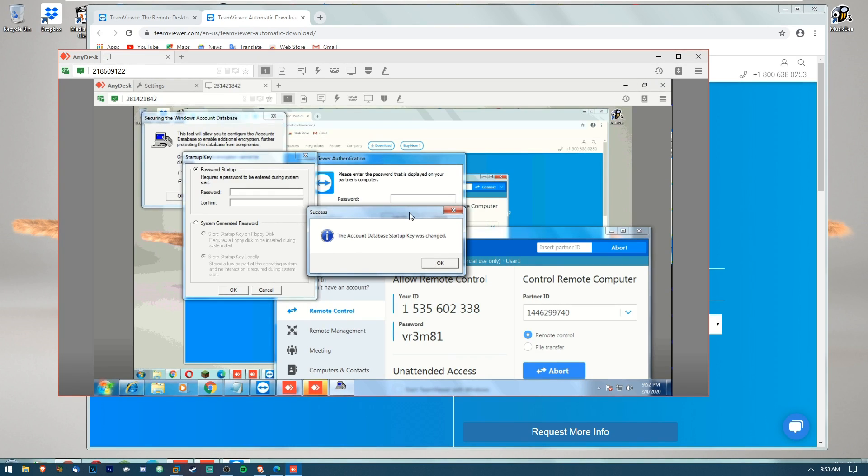Oh my god — did he — oh my god! Hello? He hung up! Oh, syskey! Oh my gosh, holy crap! I was so nervous I thought it was gonna lag again and not work. The account database starter key was changed — oh my god! The first syskey of 2020! I have to call him back. Look at this — I'm not able to move anything. He unplugged it — there's no battery icon so he had to go through and unplug it, that's why it went quiet.